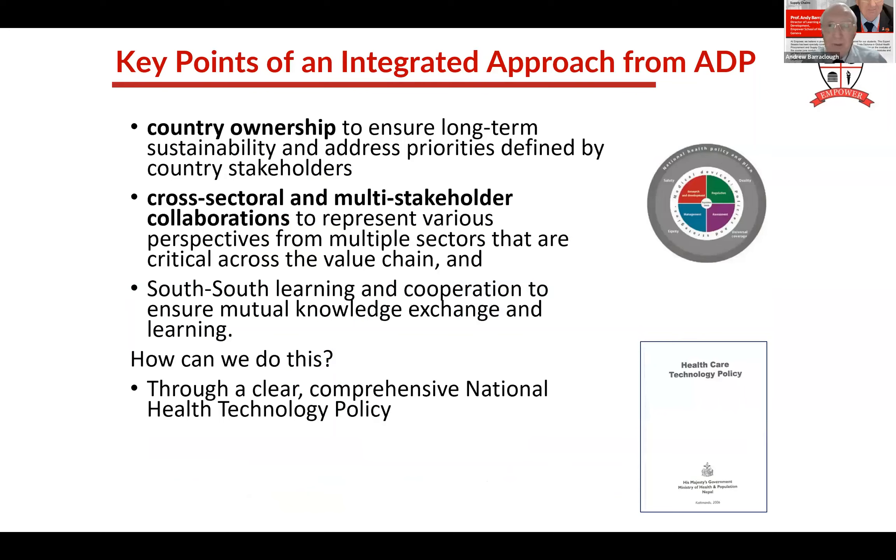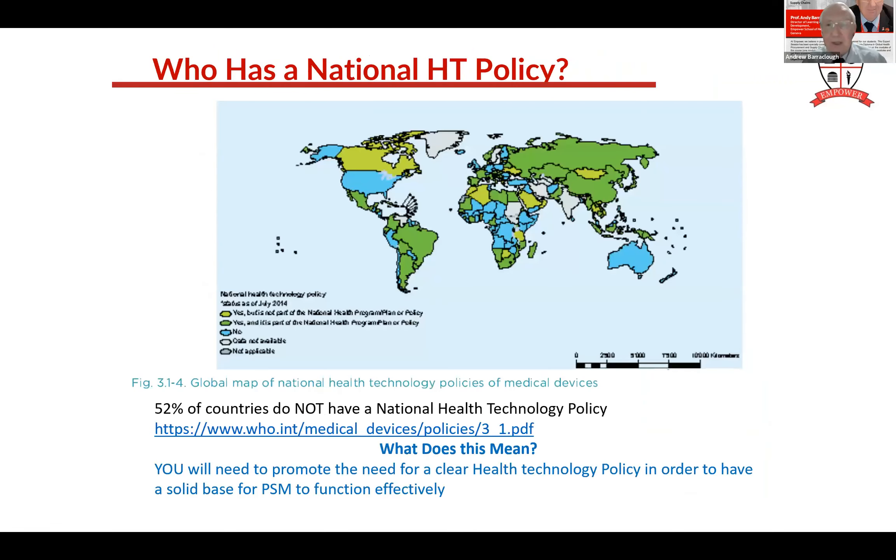What do we need to make it work? We need country ownership - the country has to take ownership of the technology, and that means having a clear healthcare technology policy. Only about 20% of countries have one. That's the starting point, but don't let them write it alone - we have to have PSM inputs so that we advocate for the impacts of this new health technology. If you want this new health technology, you've got to strengthen and fund the supply chain as well. Around 50% of countries don't have any health technology policy at all, and another half of those have only got a few line items.